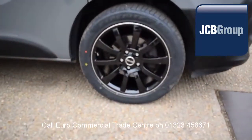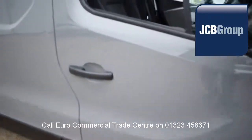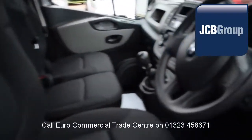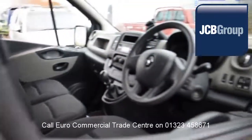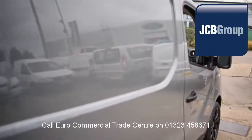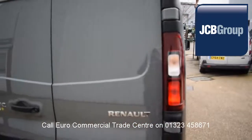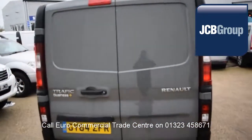When you buy a vehicle from the EuroCommercial Trade Center, you will notice it has received an extensive multipoint check, a minimum 6 months warranty, parts and labor, 12 months roadside assistance provided by the AA, printed HPI Experian reports, and a comprehensive multipoint check completed by our own workshops.